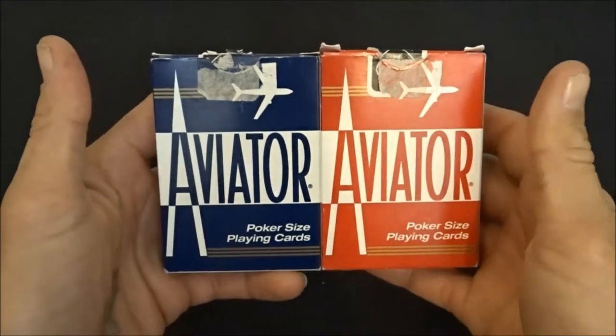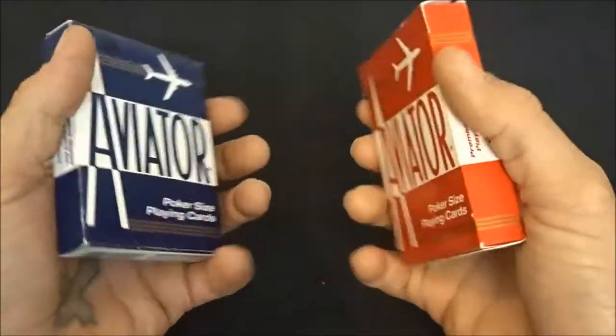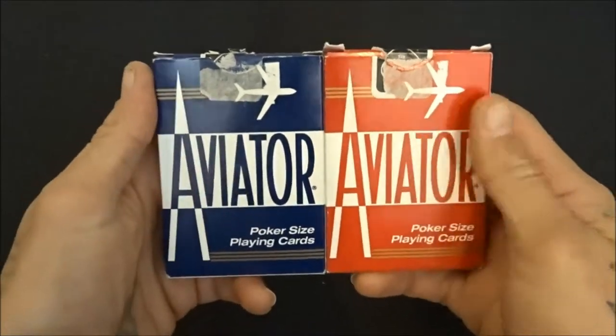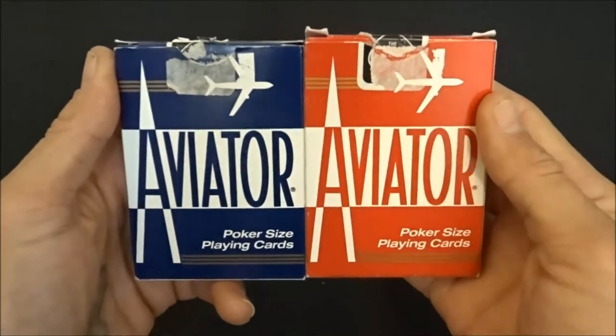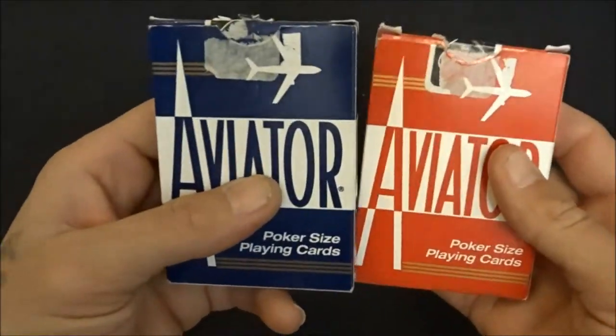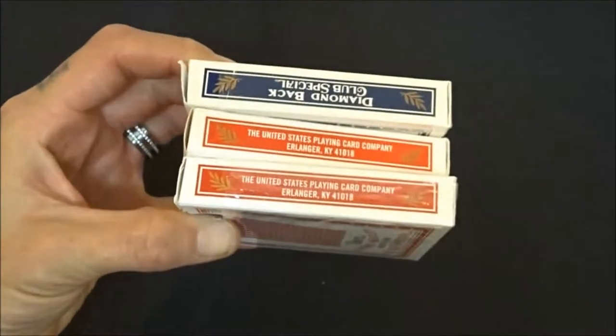Two more of my favorites right here — these are probably one of the most slept-on decks I can think of: the Aviators. Review coming soon. Another set of amazing regular retail decks, so go get these. Then three decks of open Bees — my everyday practice cards.